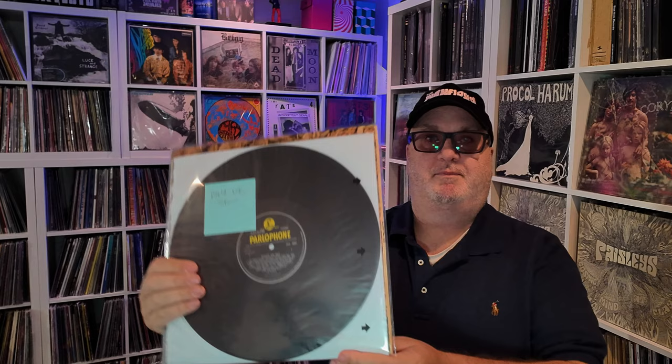Beatles for Sale — this is a 1964 UK stereo copy. Found this again in Burbank as well. I've avoided all the Beatles originals for a long time. I focused on Pink Floyd UK originals, and just eventually said to myself one of these days I'll start with the Beatles — and apparently I've started with the Beatles.